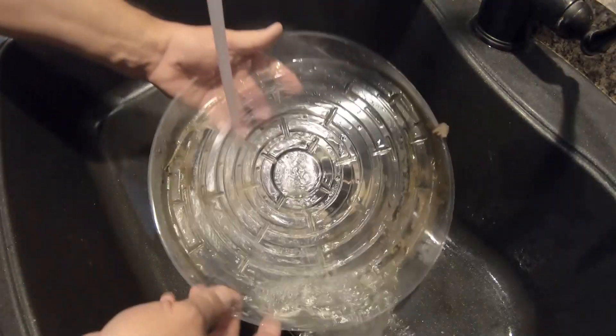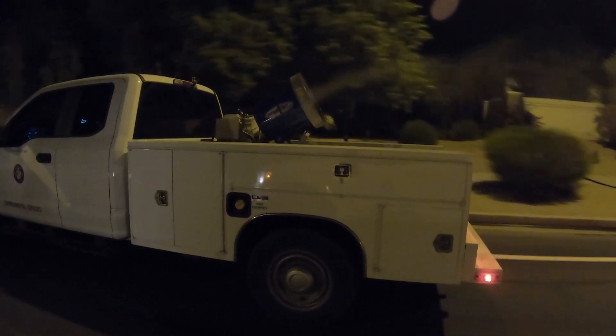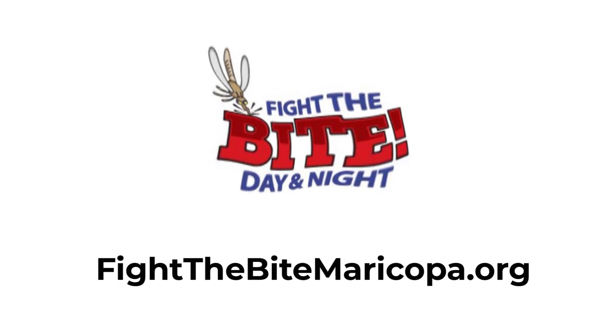If you have an area and you take care of your area, you're going to do a much better job of protecting yourself than what we can do with our huge county and our limited resources.